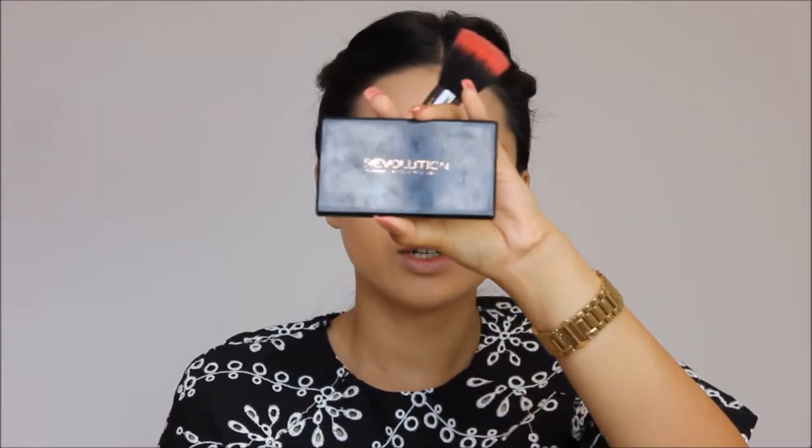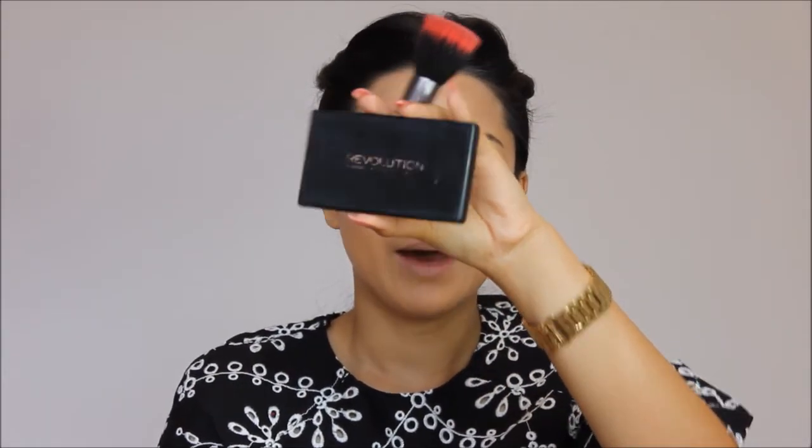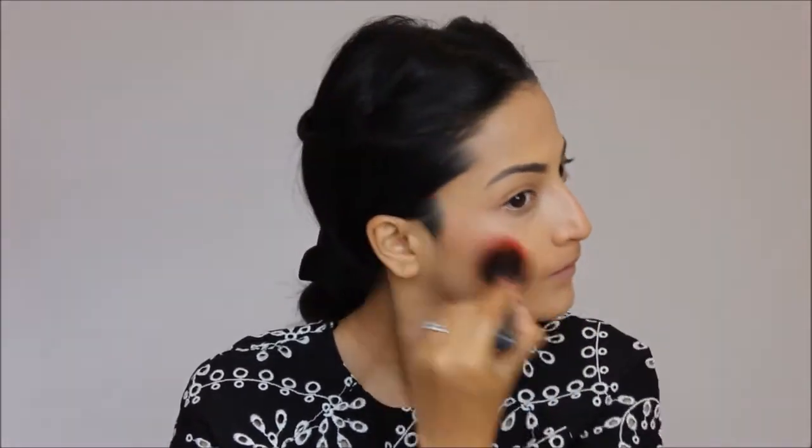Now I'm going to use my Makeup Revolution Contour Blush and Highlight palette — it's like a 3-in-1 palette. I'm going to use the blush from this one, and a little bit of bronzer as well.